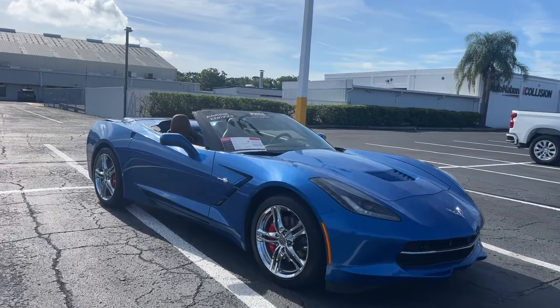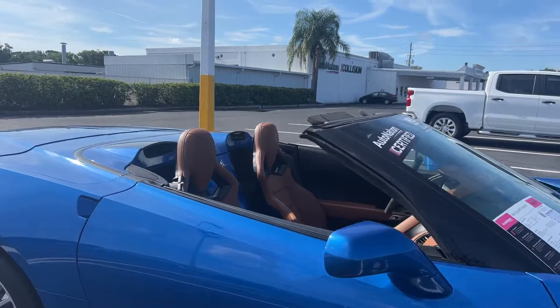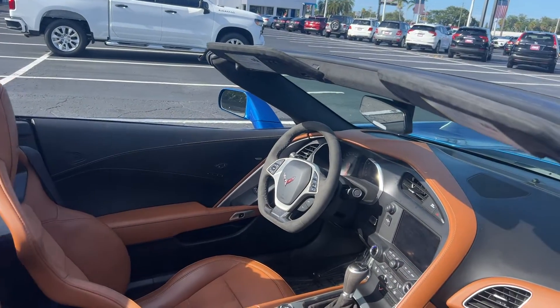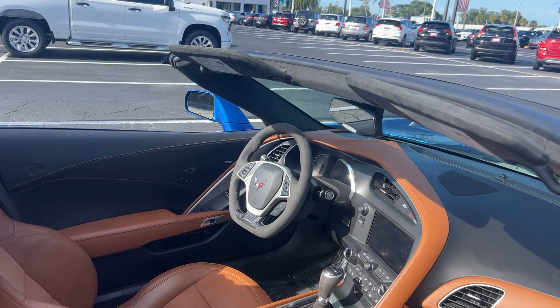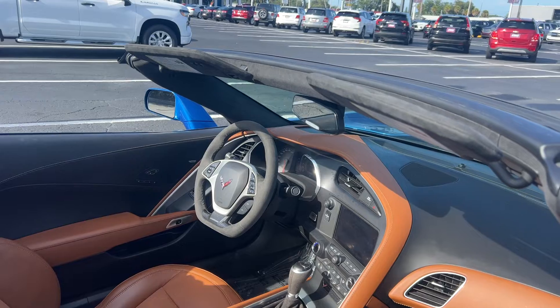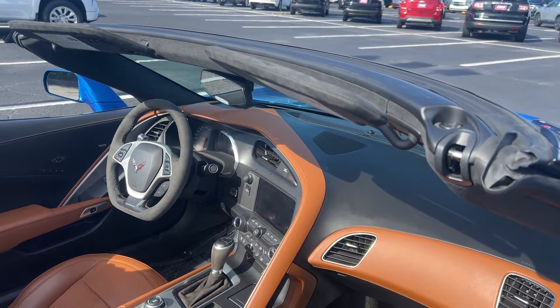This is a 2016 Chevrolet Corvette 3LT convertible, blue over natural leather interior. Power windows, locks, and mirrors, dual power seats, memory seating on the driver's side, paddle shifters, Bluetooth for your cell phone, and push button start.